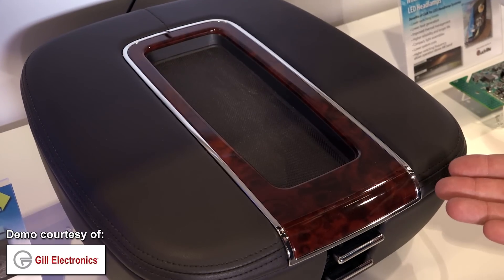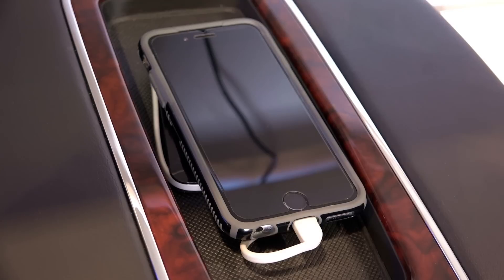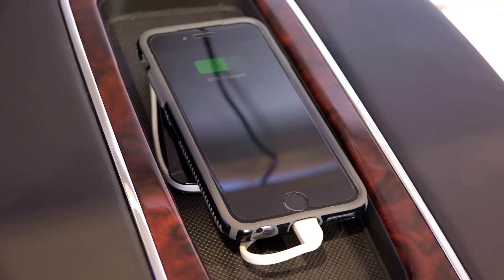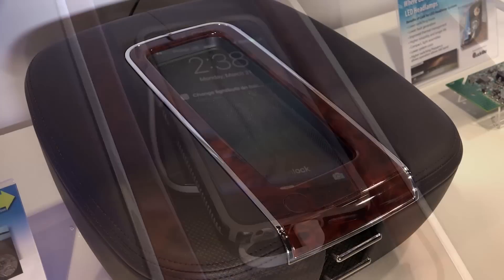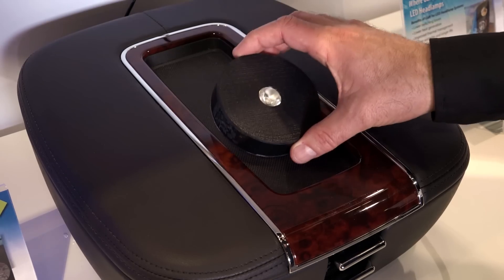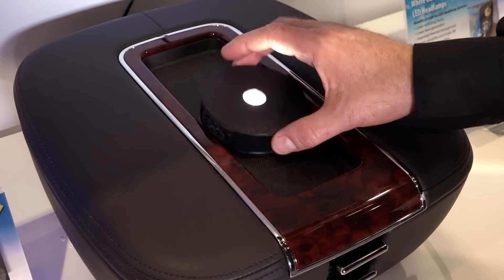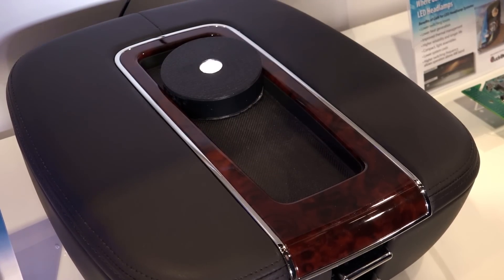Here we have another example of where wireless power is implemented in a practical application. In this case we have an auto console that can be used to charge a wireless enabled phone. This LED puck represents a phone, and we can place it anywhere along here and show you that the system is trying to detect a phone, and we place it here ready for charging.